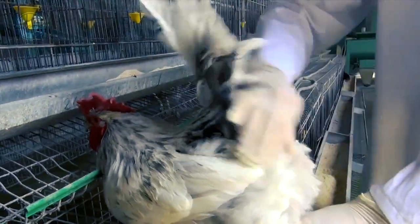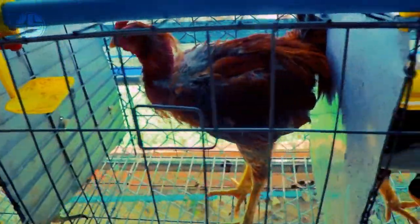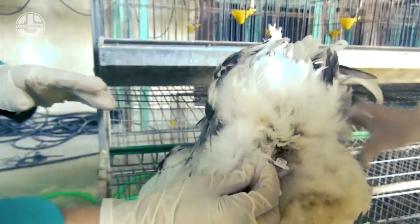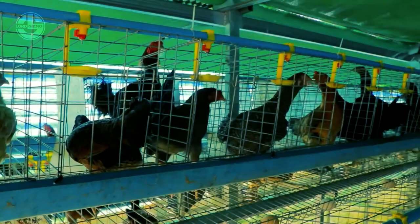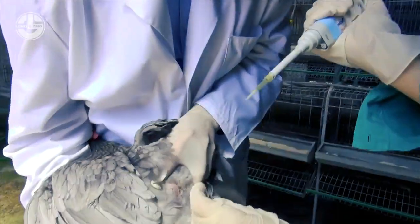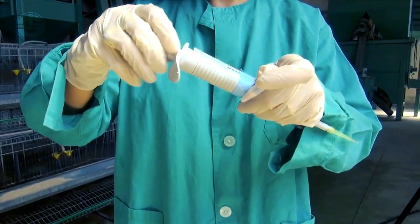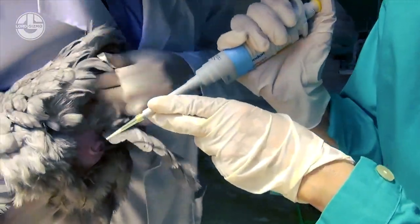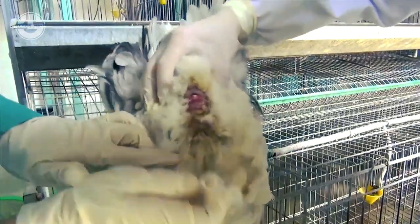Now let's dive into the automatic chicken breeding process. Modern farming technologies have transformed the way chickens are bred. In commercial poultry farms, artificial insemination is often used for selective breeding and genetic improvement. Trained technicians collect semen from high-quality roosters and use specialized equipment to artificially inseminate the hens, allowing for controlled breeding and helping maintain desirable genetic traits in the offspring.